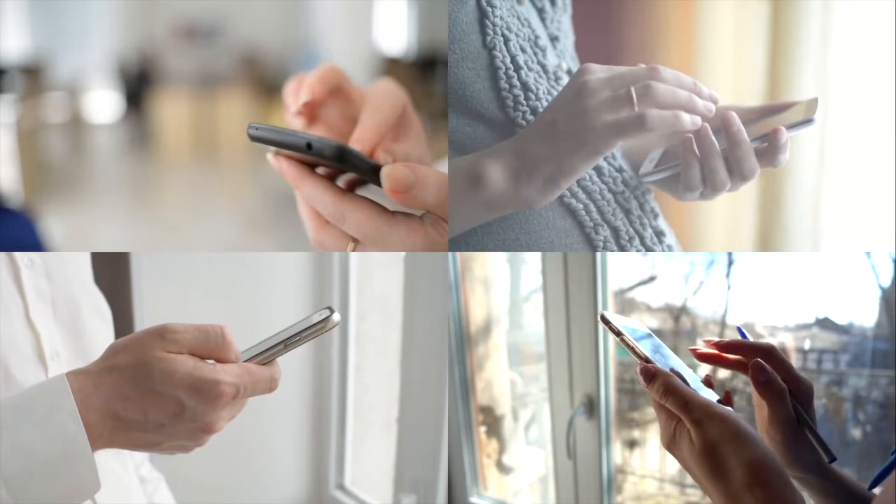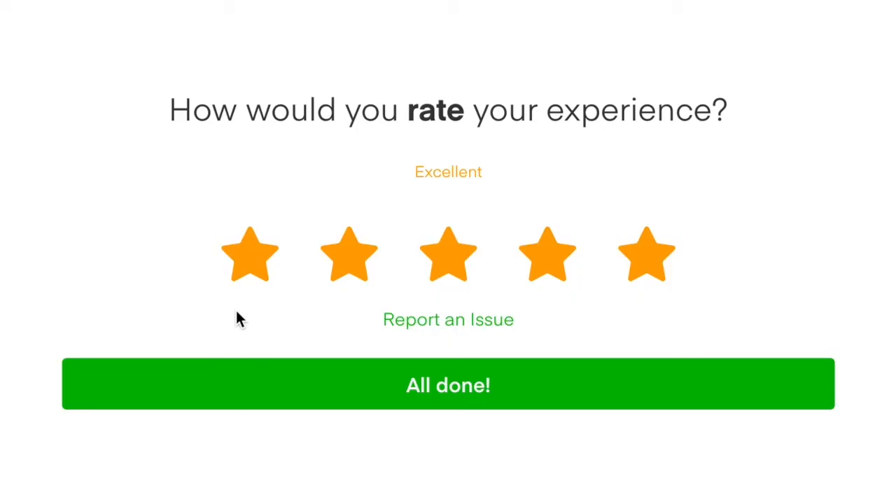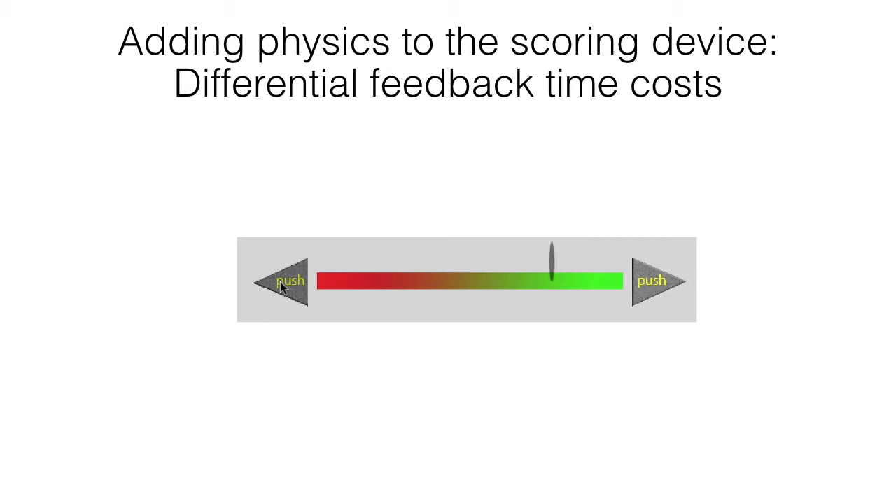Our innovation was very straightforward. We replaced the simple point-and-click on a given number of stars with a slider. The further out you go on either end, the widget slows down. So if you really want to give a hundred percent rating to someone, it takes you quite a long time.